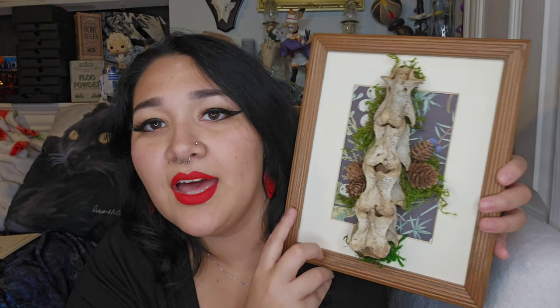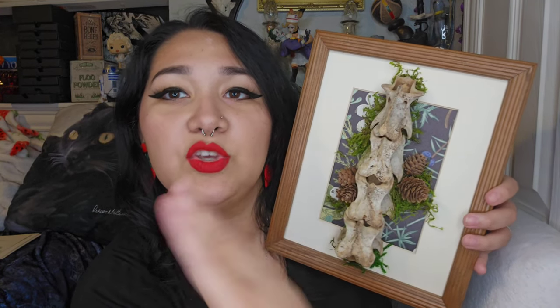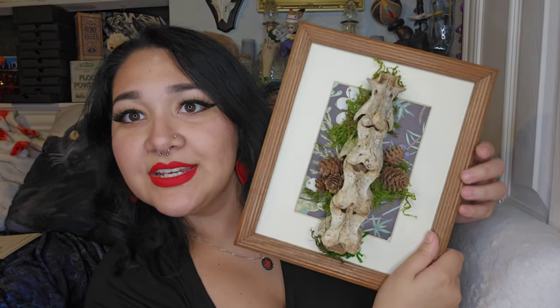Last but certainly not least, I got a big framed picture. These are wild boar vertebrae. I don't think they all came from the same boar but I could be wrong. I just really liked it, thought it was neat, and thought it was reasonably priced so I bought it. It's framed really nicely — there's moss and real pine cones. I like when they use real foliage or real dried plants. I know that can be hard sometimes, but I really liked how this one had moss and real pine cones.